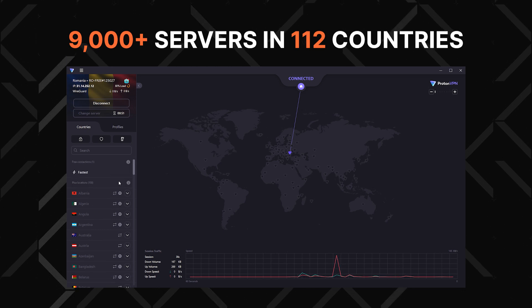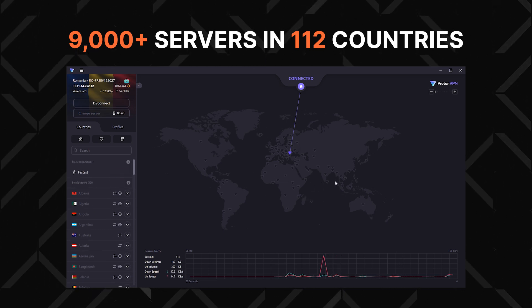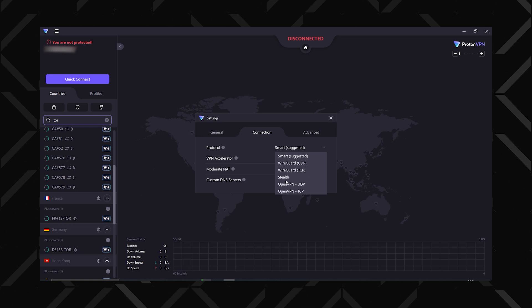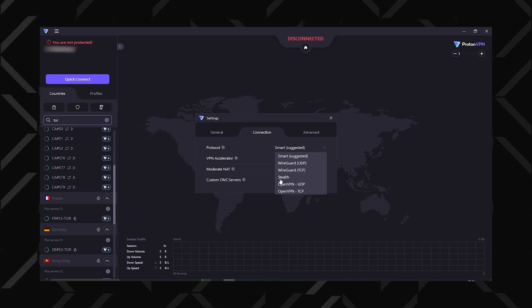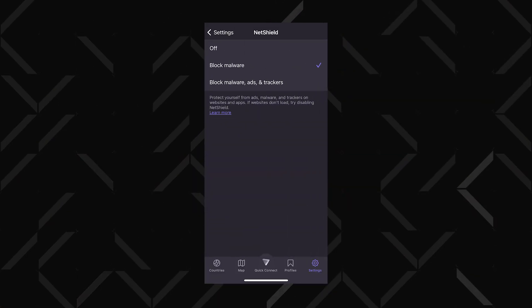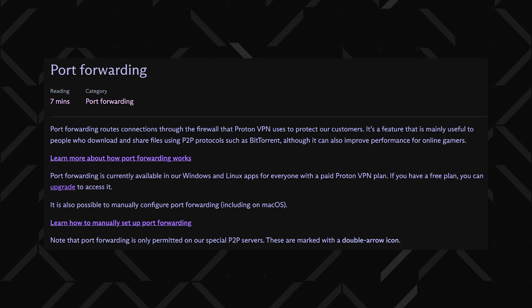Moving on, we've got ProtonVPN, with the highest server count in this VPN comparison. Is ProtonVPN safe? Absolutely. The VPN app is open source, and it contains tools like Stealth Protocol to mask the fact that you're using a VPN, or Tor network integration for ultimate anonymity. For regular features, I like their NetShield AdLocker, and I've used the port-forwarding feature for a speedier and more reliable P2P connection.